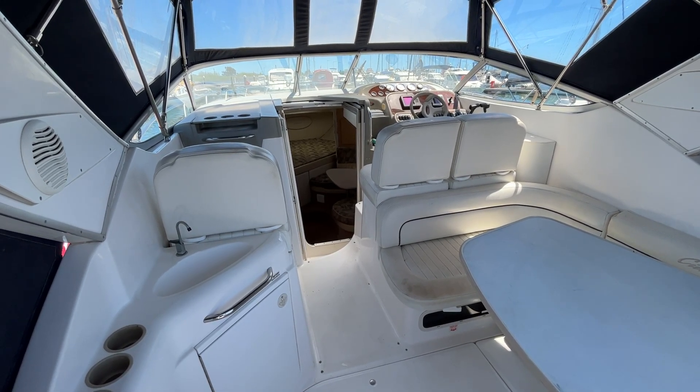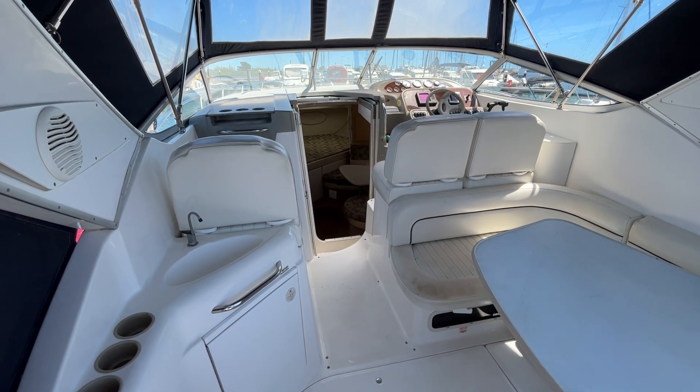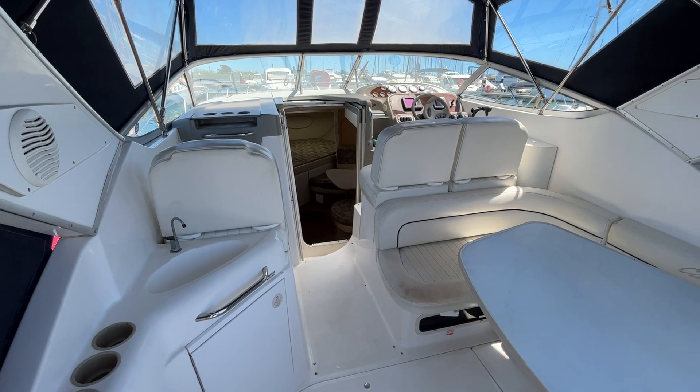Hi, I'm Tomas from Boat Shed La Rapita. Today we are on board of Bayliner 3055 Ciera. This is another boat that we have here for you for sale in La Rapita. For more information please check our website at BoatShedLaRapita.com.